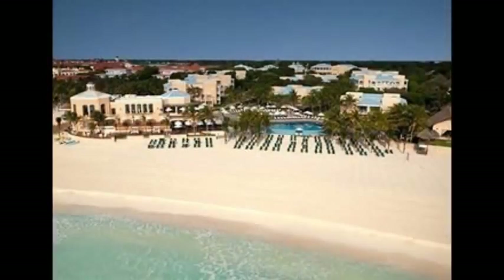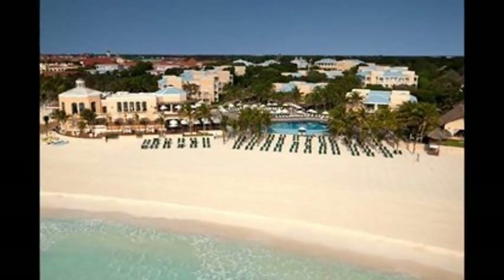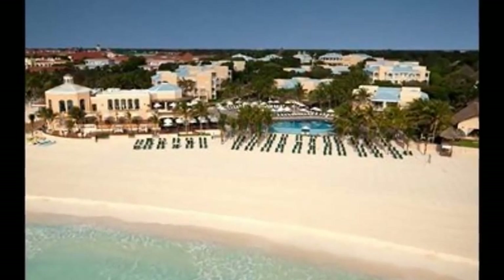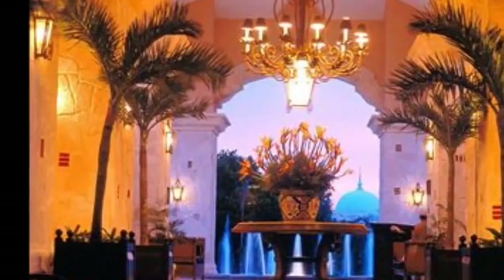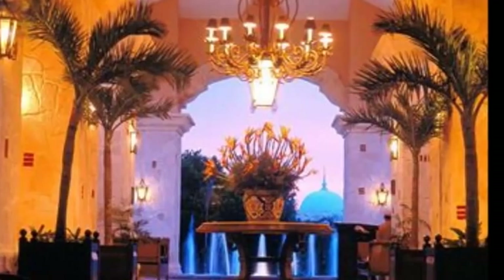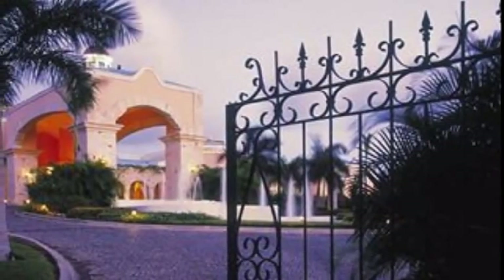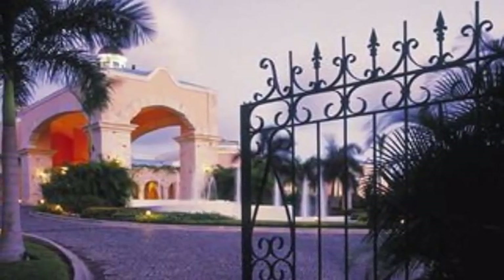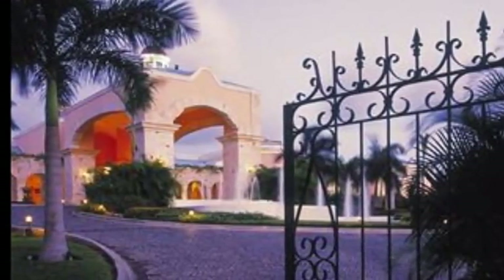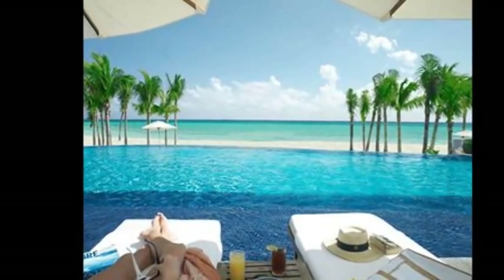Welcome to LuxuryResortBliss.com Resort Reviews with our resort expert Ricky. Thanks April, and welcome to Luxury Resort Bliss, the site that brings you all the deals and special offers. Today we're going to walk you through this resort with some reviews and past experiences of guests, talk about the facilities, and compare this resort with some of the other luxury resorts in the area.